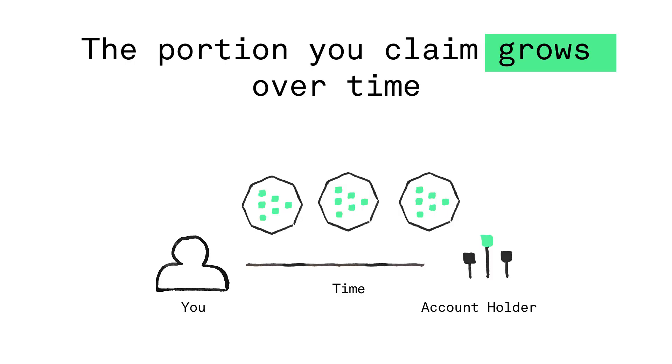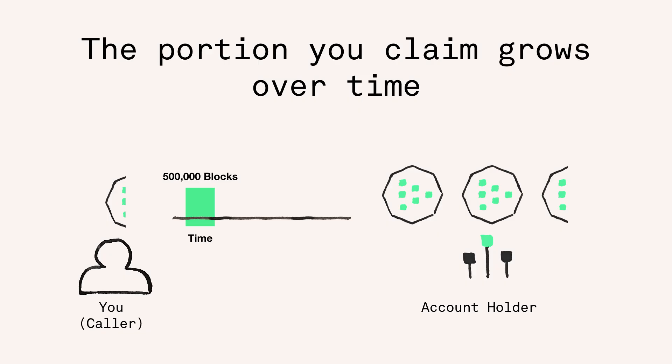Each time you click Get Token, you generate a transaction that contains 20 proofs for 20 eligible Ethereum accounts. The Livepeer token is split between you, the caller, and the original account holder. Early on, the portion you, the caller, gets is very small, but it grows over time.